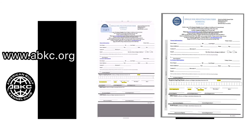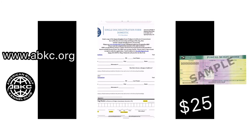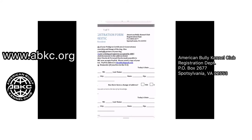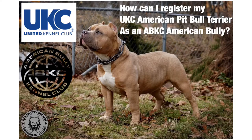You can see the application here — I'll zoom in so you can see the instructions. You want to send a copy of your dog's pedigree, pictures of the dog, and a money order for $25. You can see the address in the upper right-hand corner. Fill out the application and send it to this address: American Bully Kennel Club, Registration Department, PO Box 2677, Spotsylvania, Virginia.